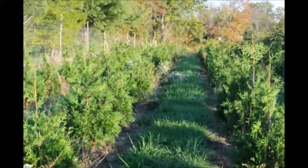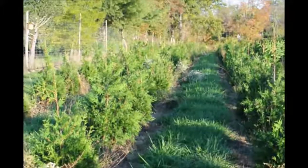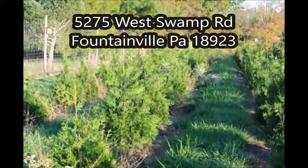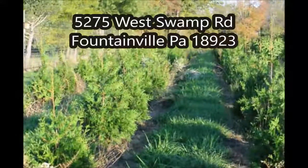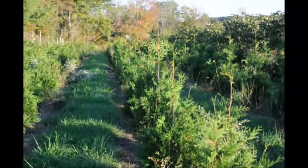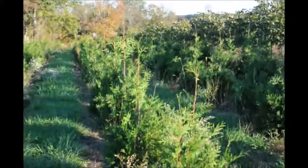These green giants are easy to grow, and we have thousands of them at Highland Hill Farm for you to come and see. We're located on Route 313 in Fountainville, PA. You can call us at 215-651-8329 for your green giant arborvitaes.